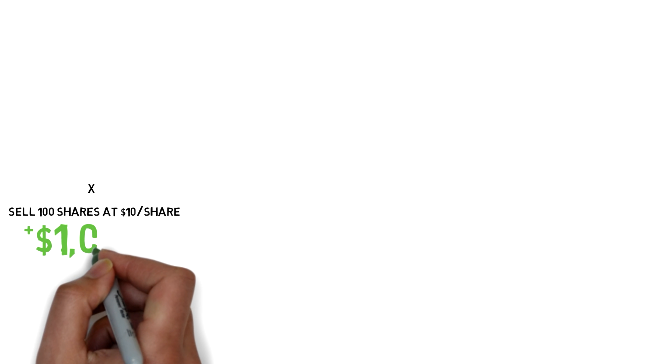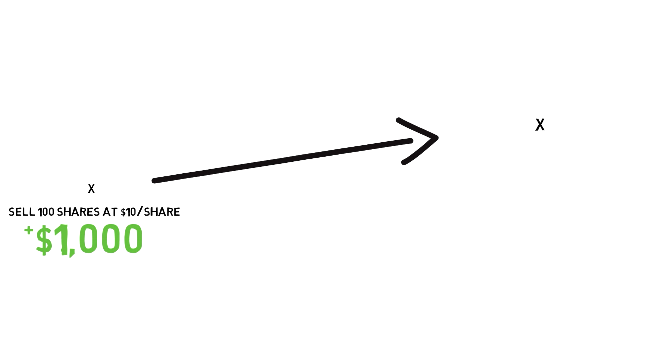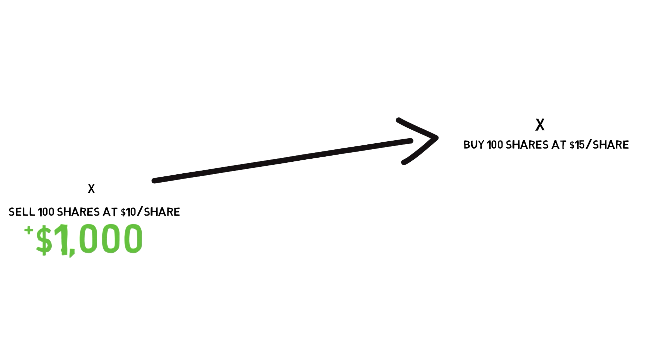Let's say you shorted a stock, and the stock went up quickly. You sold it first for $10 per share, and you sold 100 shares, so you got $1,000 for that. But the stock went up to $15 per share, and you get worried it's going to keep going up. So you exit your short position by buying it for $15 per share, and at 100 shares, that will cost you $1,500.